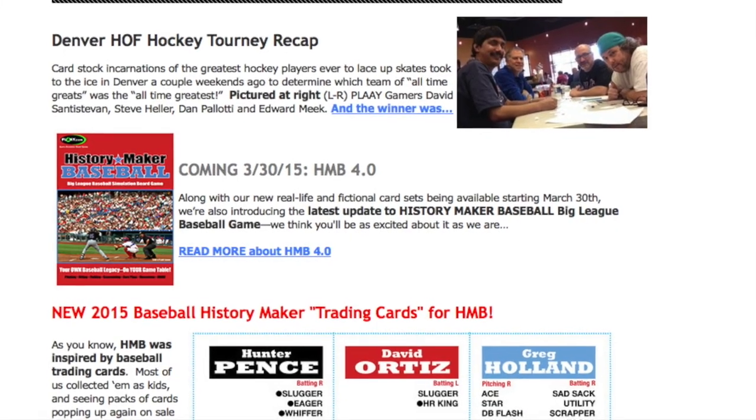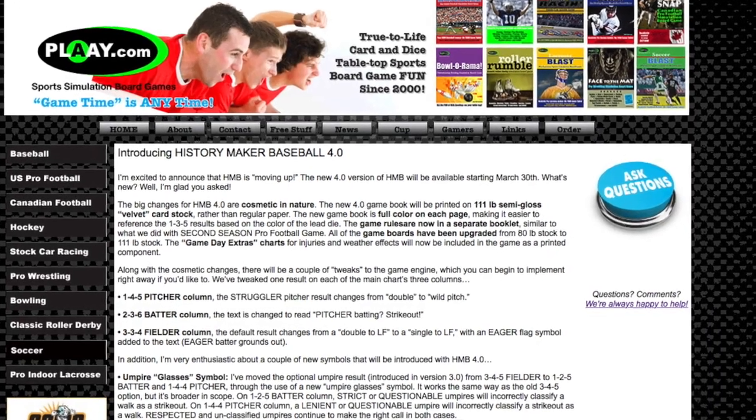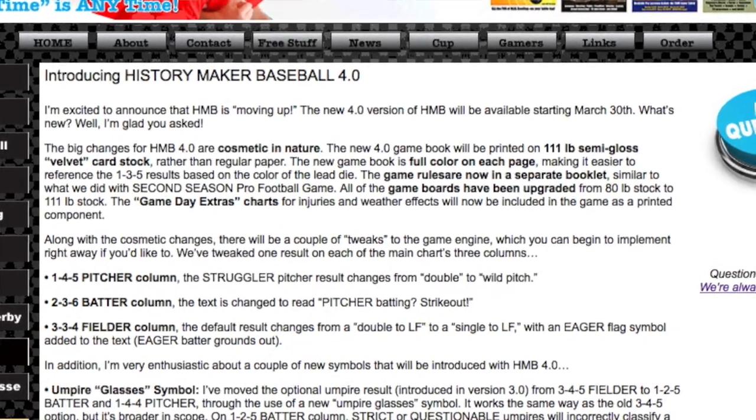Our lead story this week comes from Play.com, where yesterday they put out their monthly newsletter. The big story in that newsletter was all of the exciting upcoming additions for their History Maker Baseball game. On the 30th of this month, they're going to be putting out a brand new base game that will include new game boards and a new game booklet on a thicker cardstock. They'll also be releasing the 2014 Pro Season set and the 2015 Fictional Baseball America set.